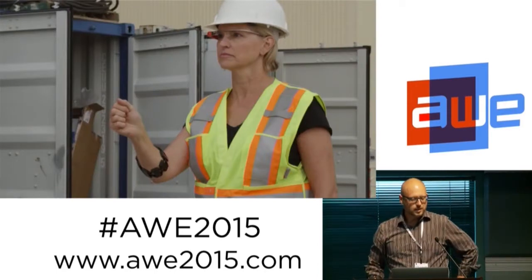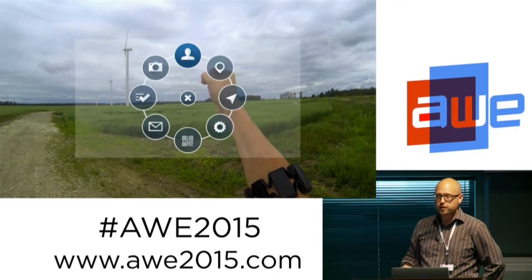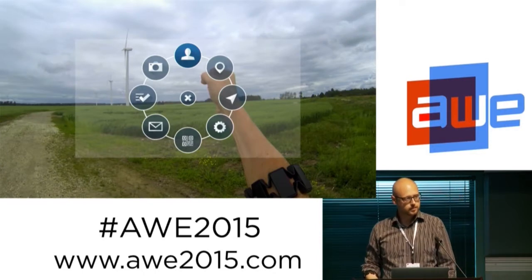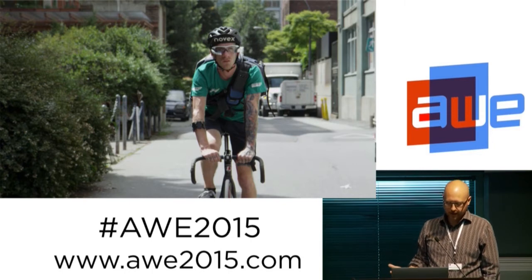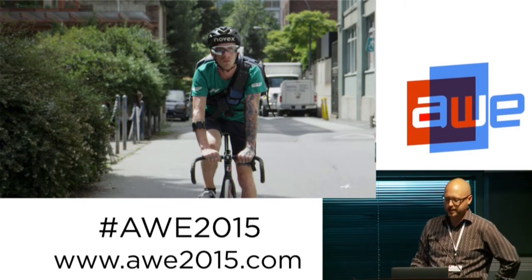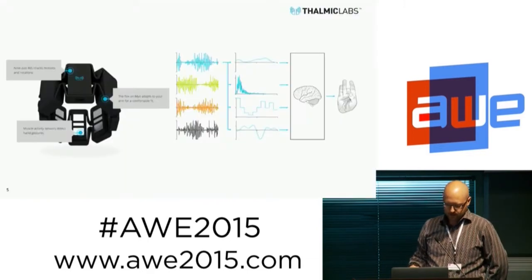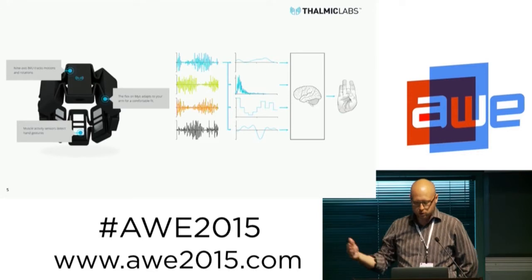The types of smart glasses interactions that we and a lot of our partners are seeing in the workplace tend to be very mobile. They're very quick interactions and they're often used to augment another activity. So it's hard to do these things while also holding something in your hand.